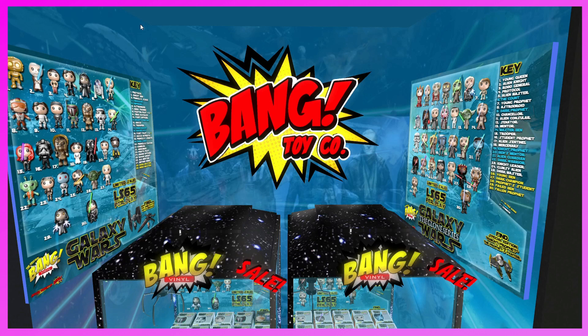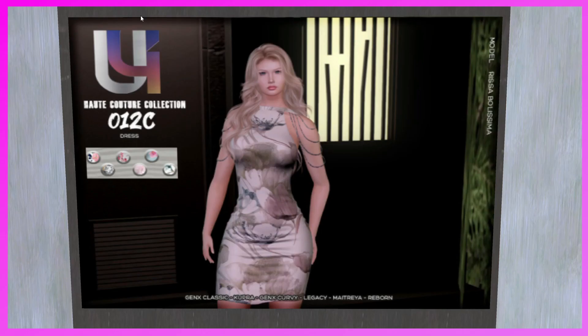This is the Bang Toy Company booth. They have Galaxy Wars and Galaxy Wars: The Cloner Aries — it's Star Wars-themed. Super cute — I see a little Darth Vader one. I love Darth Vader, he's my favorite. They're cute — come check them out.